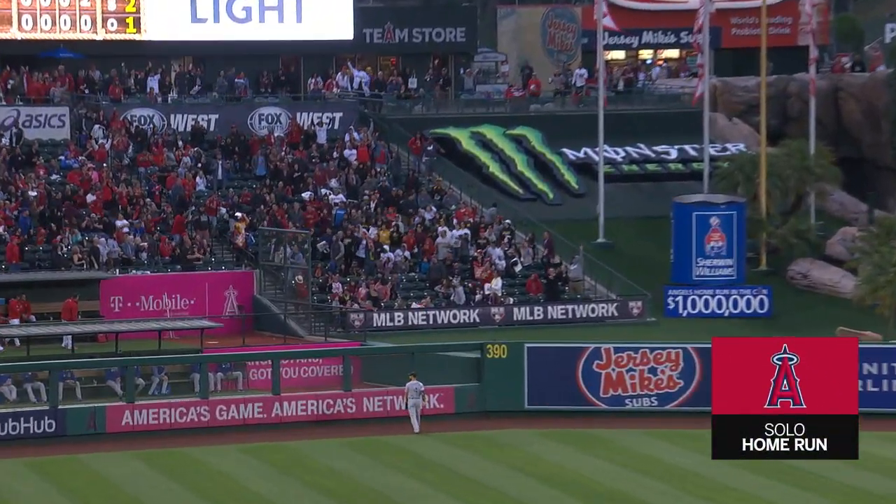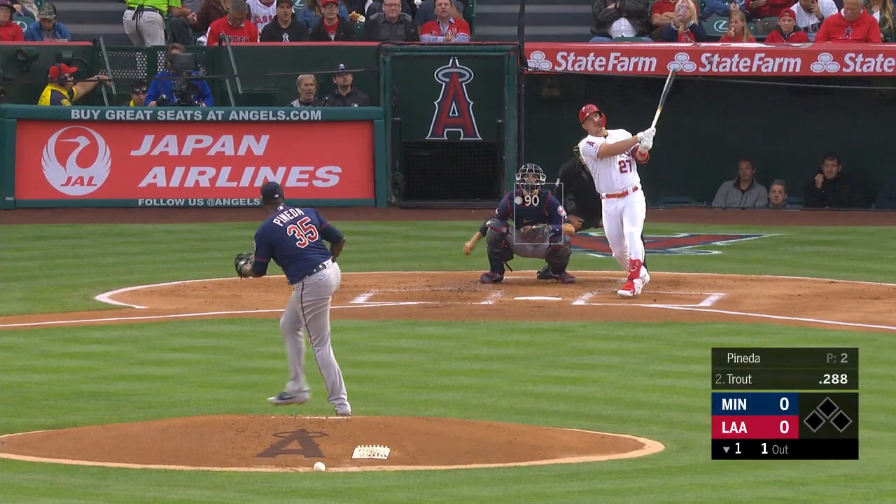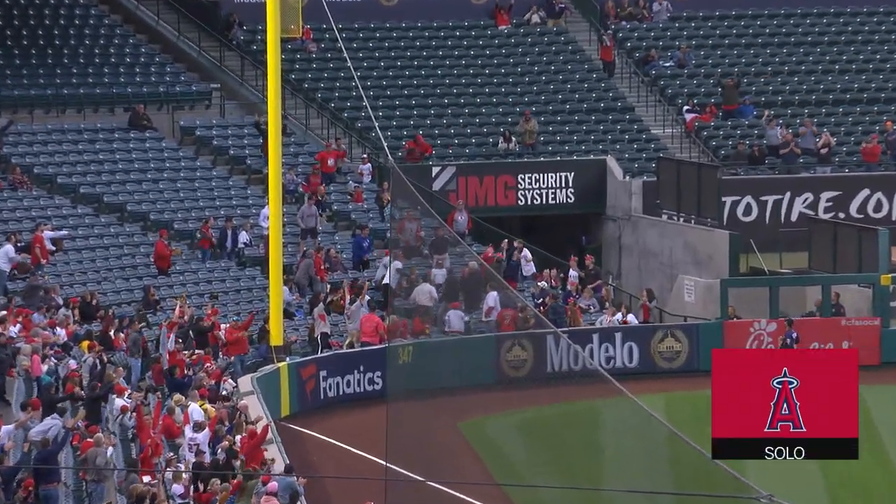1-0 Halos. 250th career home run for Mike Trout. Trout pulling the first one toward the left field corner — gone! The Trout farm finally got fed.